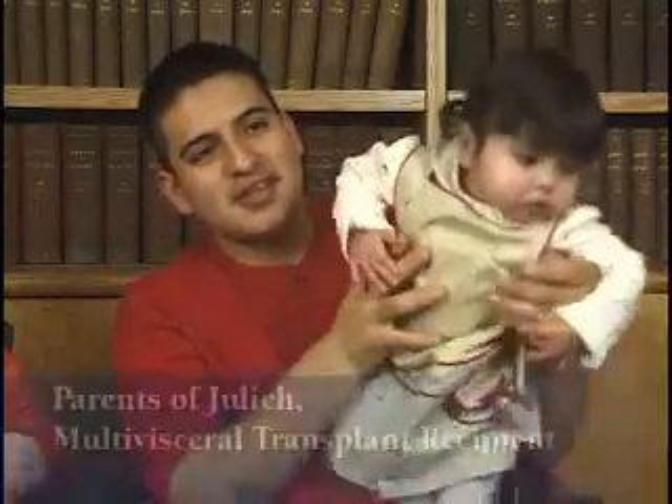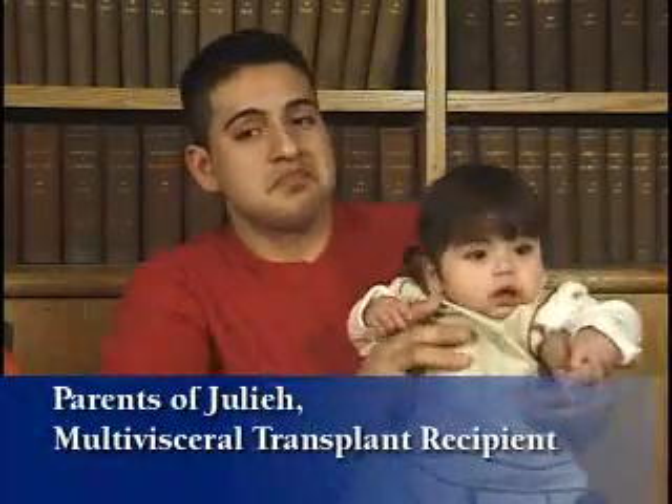This is looking good. This is very good. This is looking awesome.